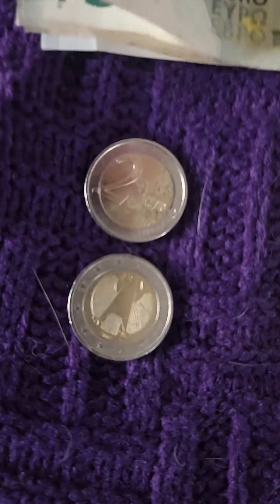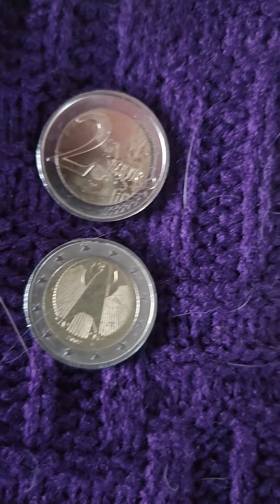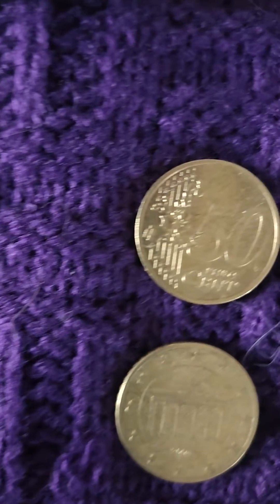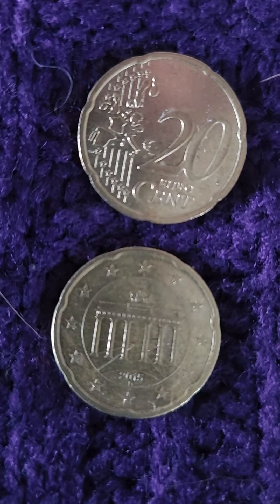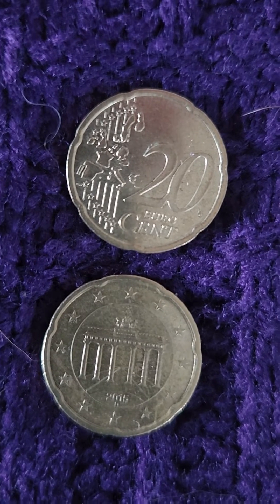Below that, they have coins. That is 2 Euros right there, and it's maybe a little bigger than a quarter. They have the 1 Euro, front and back, which is a little smaller than a quarter. And then they have the 50 cent piece, front and back, and the 20 cent piece — that's 20 cents out of 100 for a Euro. They don't have a quarter here; they don't have a 25 cent piece.